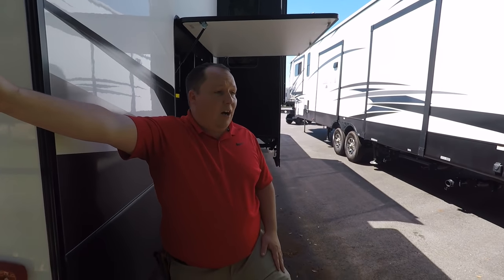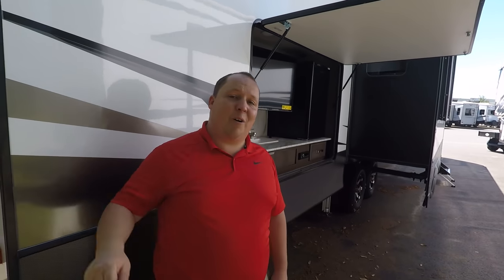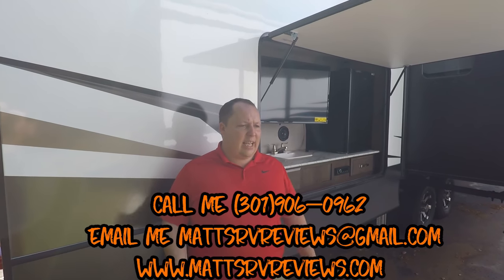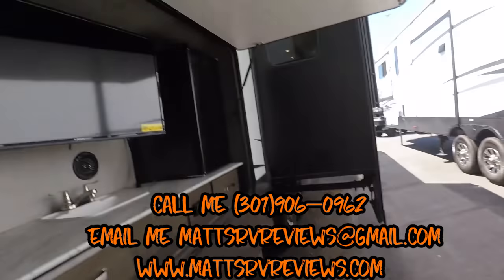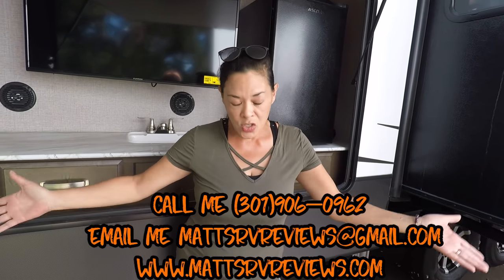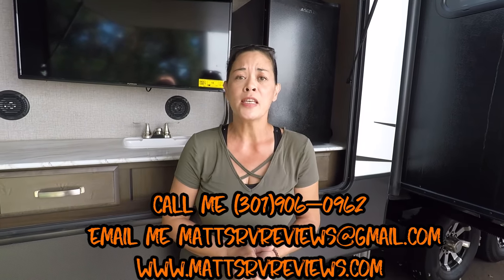That's the review — thank you so much for watching. If you have any questions about this fifth wheel, please call, text, or email me at mattsrvreviews@gmail.com or call 301-906-0962, or check out mattsrvreviews.com. Become a member of the RV Review Crew and get your official Matt's RV Reviews sticker. Let us know the three things you like about this fifth wheel and your three dislikes — we're interested to see what you have to say. Stay well, take care, and you know the best way to do some social distancing? Camping. We'll see you next time.